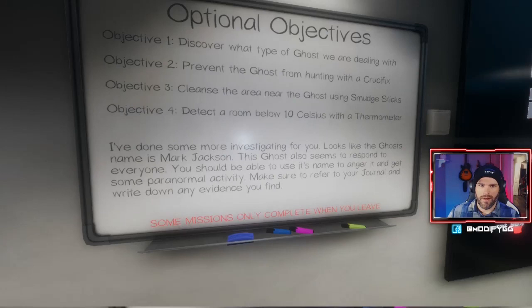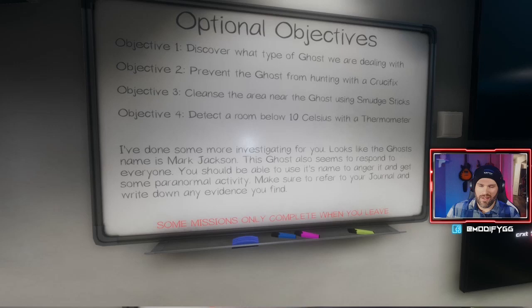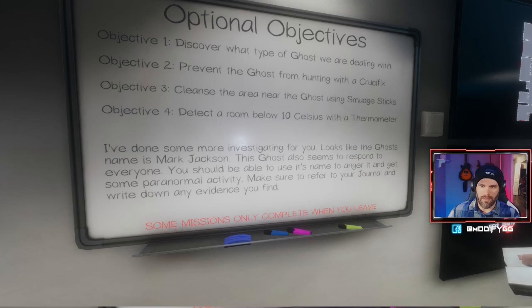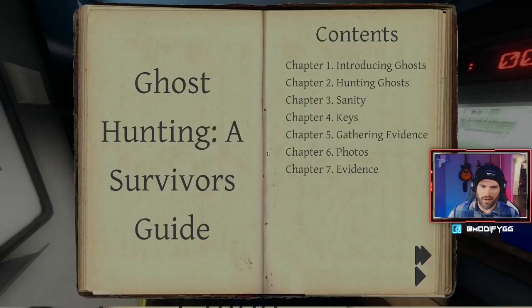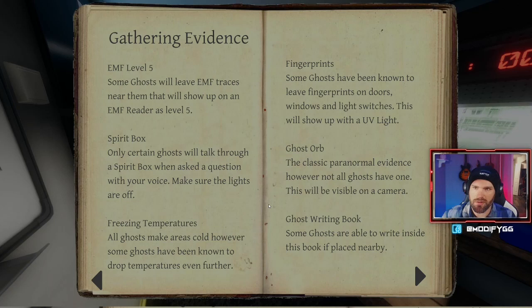We can't do any of these tasks — not a single one. More info: it looks like the ghost's name is Mark Jackson. He responds to everyone, so you should be able to use his name to anger him and get some paranormal activity. Make sure to refer to your journal and write down any evidence you find. What tools do we have? A flashlight, Chris has the EMF reader, there's a camera, and a UV light.